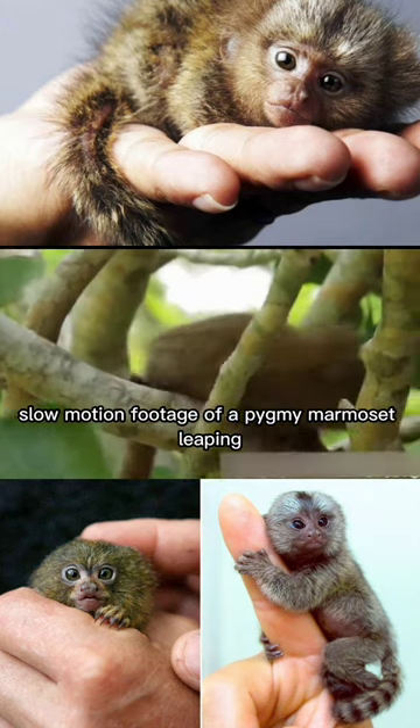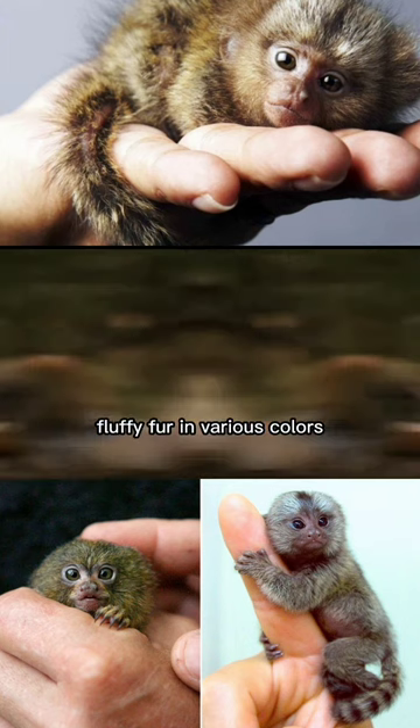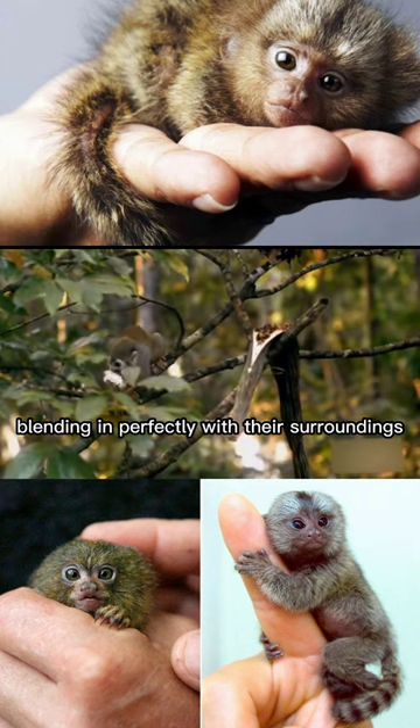Slow motion footage of a pygmy marmoset leaping. These little acrobats have soft, fluffy fur in various colors, blending in perfectly with their surroundings.